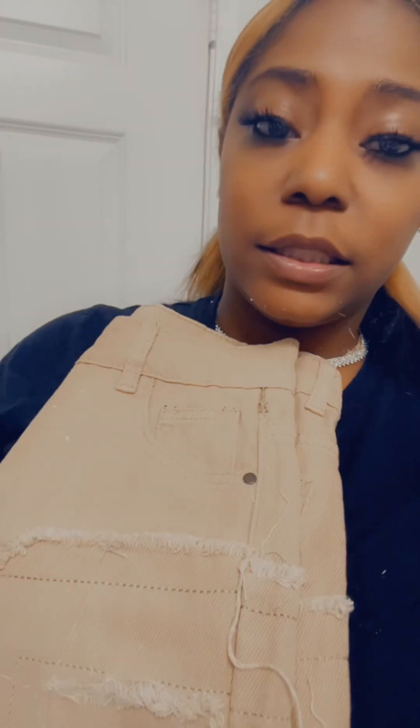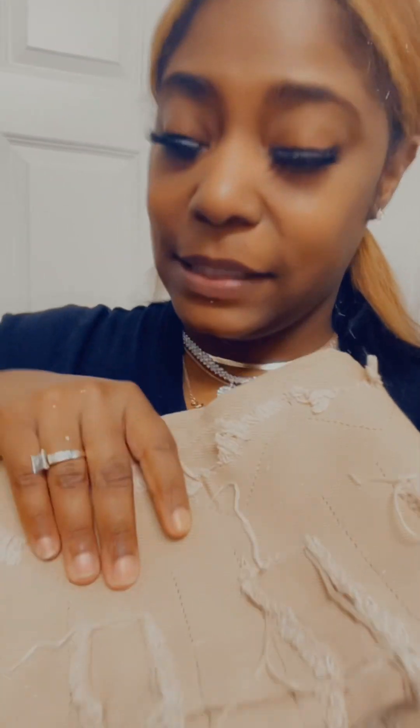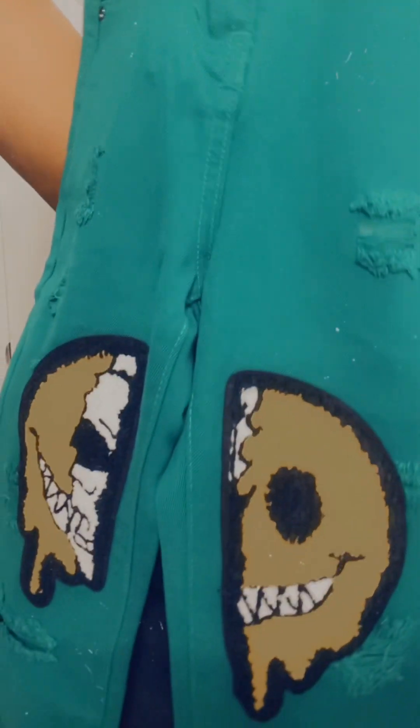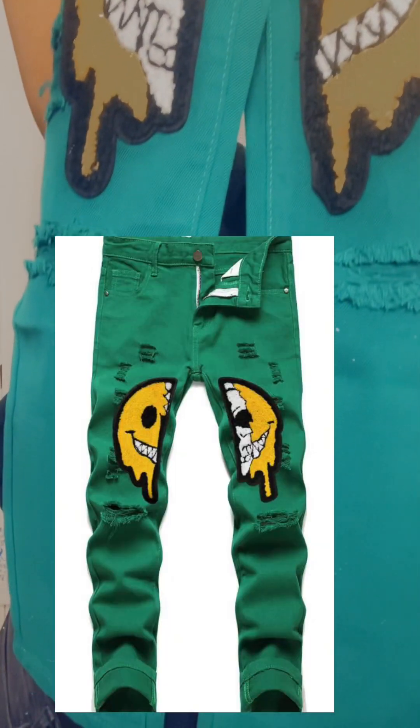I also got these pants for my son but they are a little bit too small so I'm gonna have to return these. But these are some really really nice jeans and the quality is very nice. He actually loves them. The other jeans I got him have a little face in the middle with some little rip details — these are also really really nice and he was really crazy about them, but unfortunately I gotta return them.